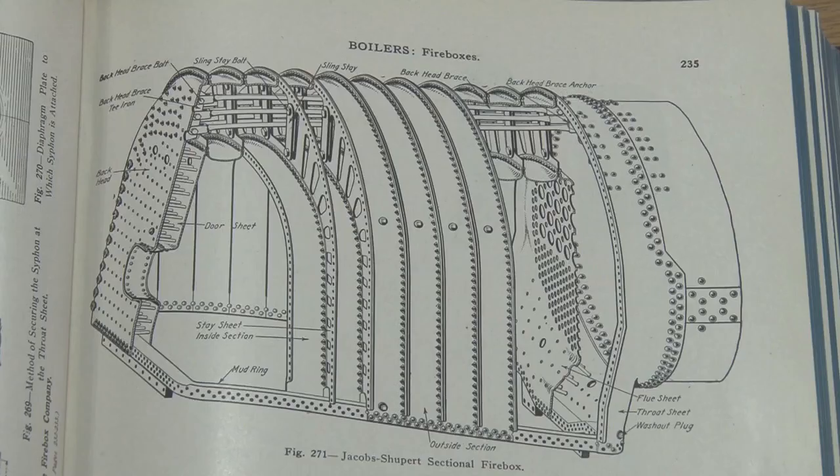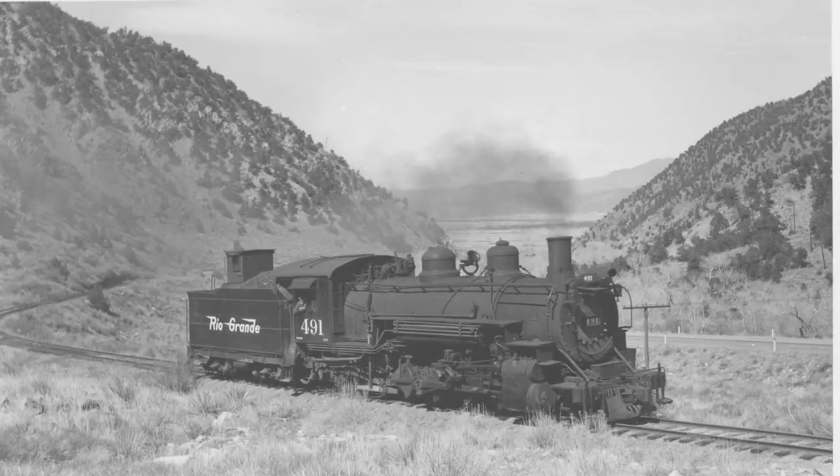We were also able to provide the nomination and grant reviewers with supplemental information from industrial catalogs and locomotive cyclopedias. This allowed us to demonstrate some key concepts relevant to our grant request and the proposed restoration of 491. The locomotive was actually constructed after the railroad reverse engineered an existing class of locomotives, the K36 or Baldwin 189 class. 491 was built June 16, 1928.